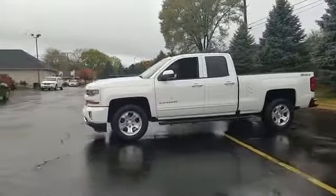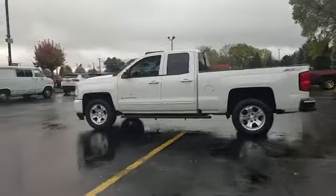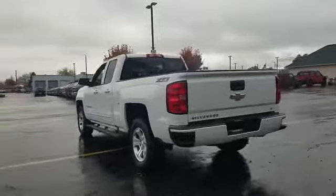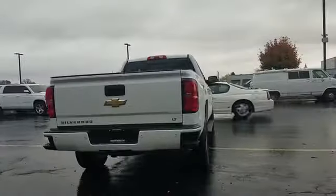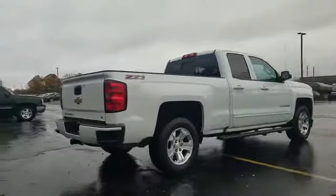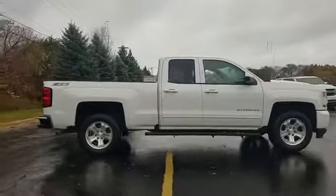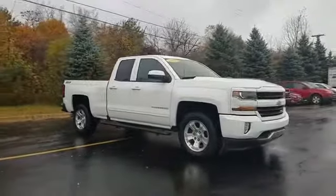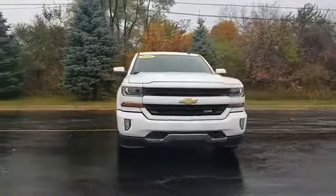2016 Chevrolet Silverado 1500 with less than 21,000 miles on the odometer. This truck makes room for the whole family and is cleverly designed to maximize convenience and comfort with features such as backup camera, Wi-Fi hotspot, satellite radio, four-wheel drive, heated side view mirrors, tinted windows, HID headlights, pass-through rear seat, Bluetooth, keyless entry, steering wheel audio controls, and auxiliary input.